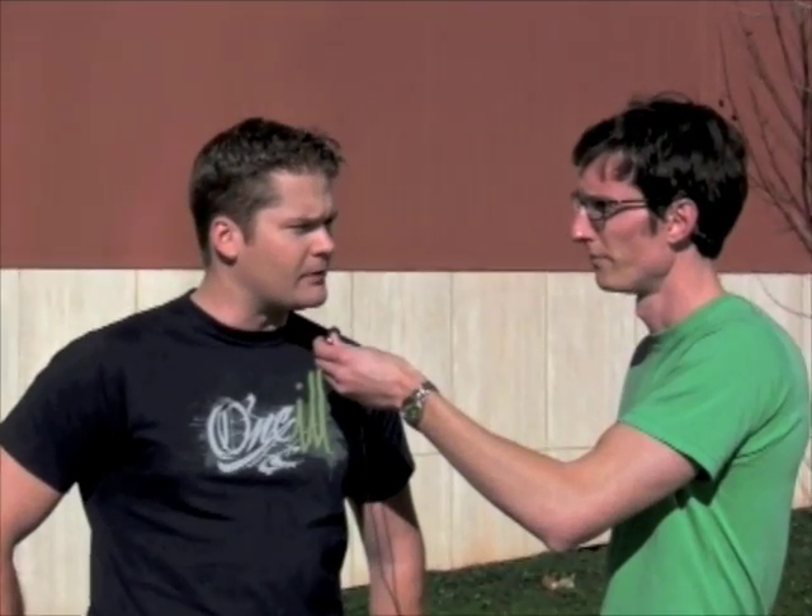Good afternoon, sir. Josh Arnold, Stem Cell News. I just want to ask a quick question. Do you know where stem cells come from? Well, they come from babies, right?